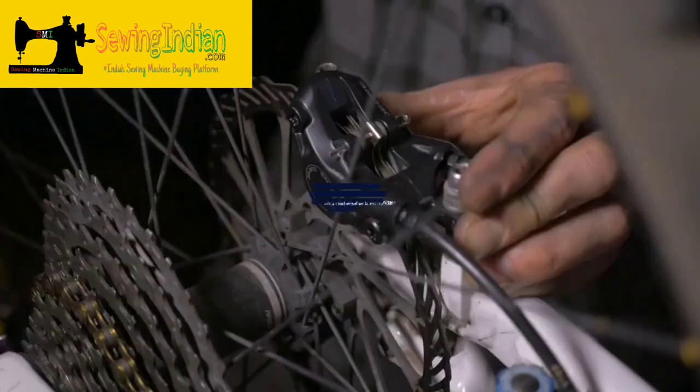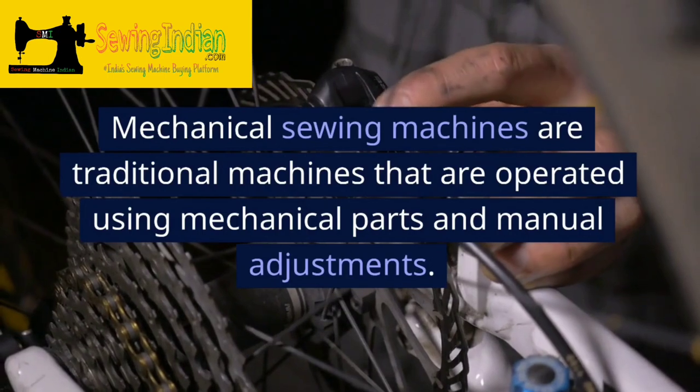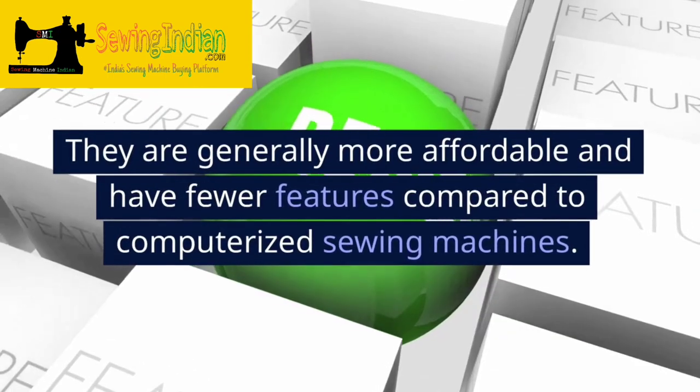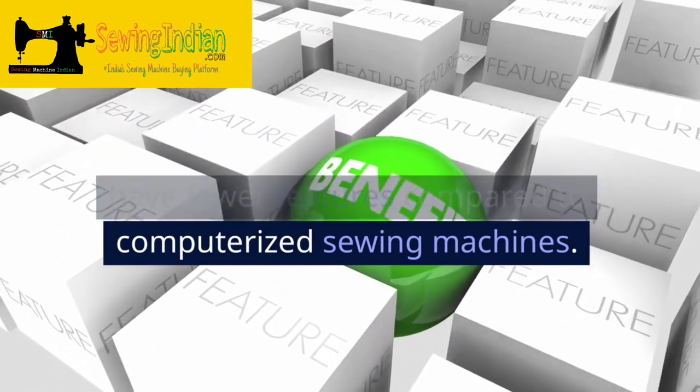Mechanical Sewing Machines. Mechanical sewing machines are traditional machines that are operated using mechanical parts and manual adjustments. They are generally more affordable and have fewer features compared to computerized sewing machines.